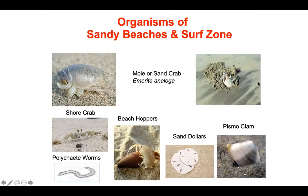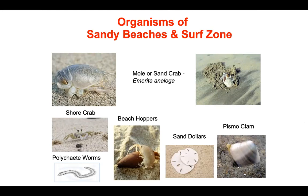There are several slides showing typical organisms that occupy these different habitats. This one represents organisms of sandy beaches in the surf zone. Many of you are familiar with sand crabs and shore crabs. If you sit on the beach, you're familiar with beach hoppers. In the sediment, especially underwater, there are polychaete worms, sand dollars, and pismo clams. All of these are typical sandy beach surf zone organisms. A lot of this was known before Ricketts, but he was the one who documented it in Between Pacific Tides as one of his habitats.